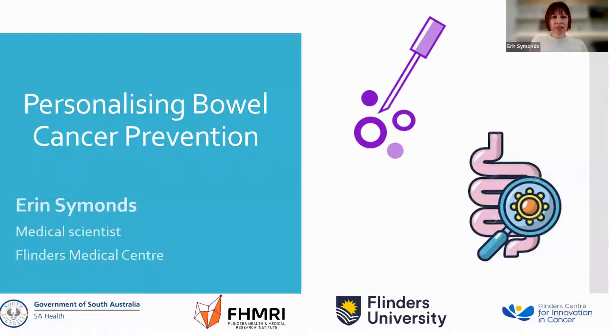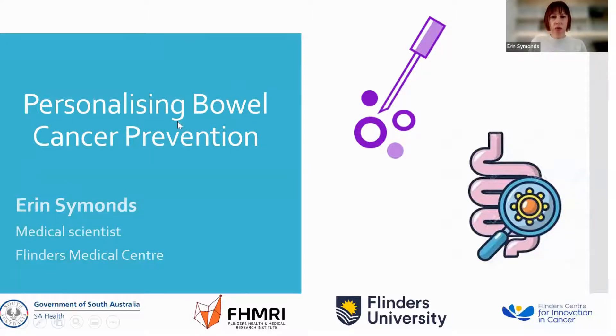Thank you for the opportunity to present on behalf of my team today. A lot of our work is focused on personalising bowel cancer prevention. We are the Val Health Service Team based in the Flinders Centre for Innovation in Cancer, and I'll be giving you some examples of our research capacity, which is both clinical and basic research, including an actual biomarker research study we're working on at the moment. Hopefully this can lead to some collaborations with people listening.